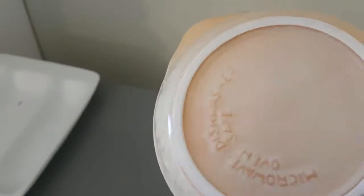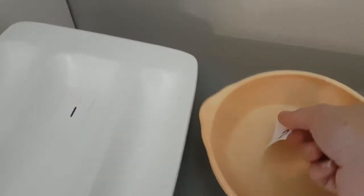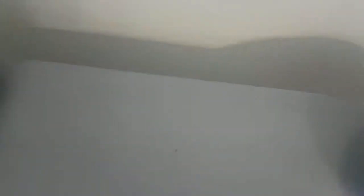Item number two is a little pottery dish — microwave, dishwasher, and oven safe. It's cute. I've just got quite a few that are similar in size so I don't want that anymore. That's item number two.